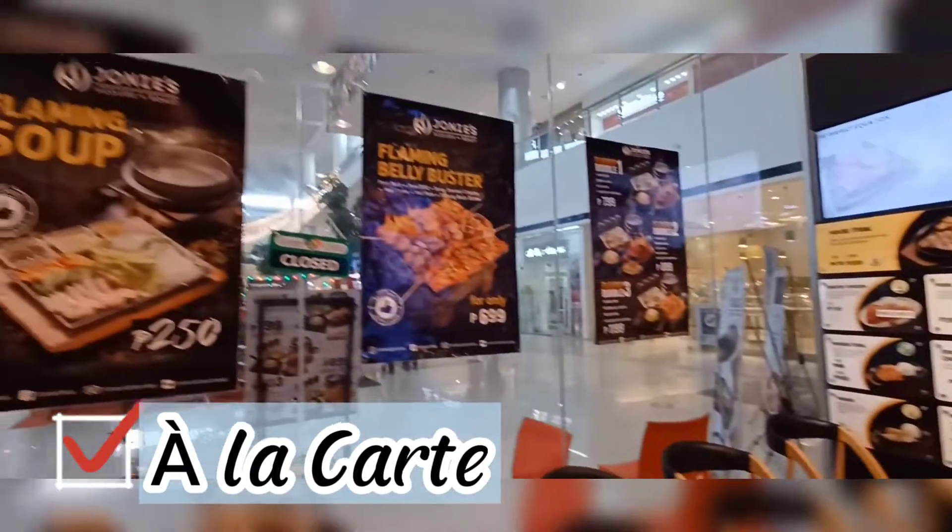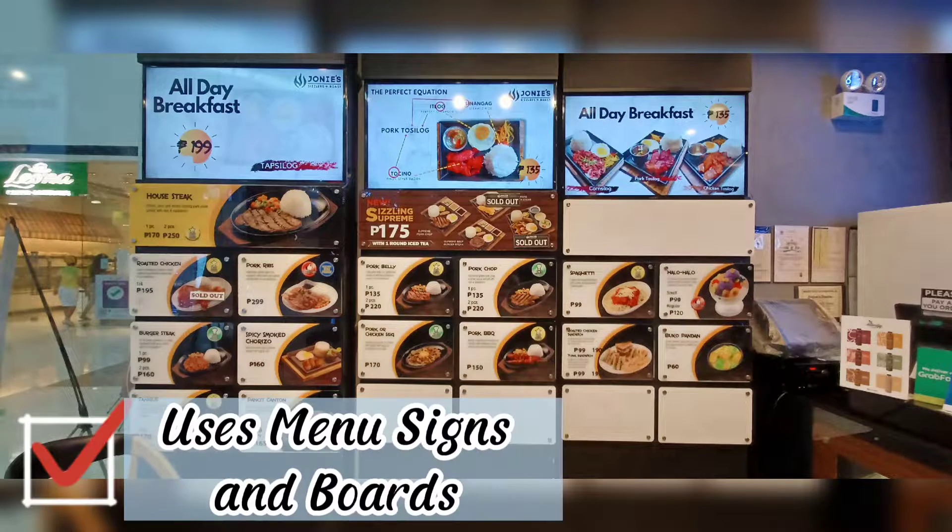Meanwhile, the menu they offer is what we call a la carte. Hence, they displayed their menu using menu signs and boards.